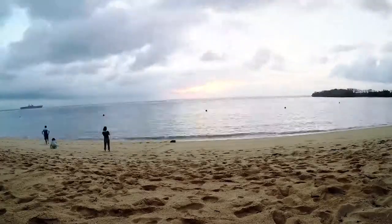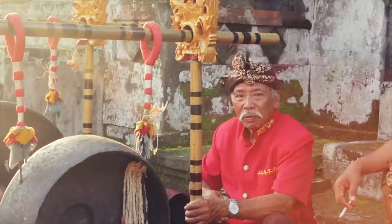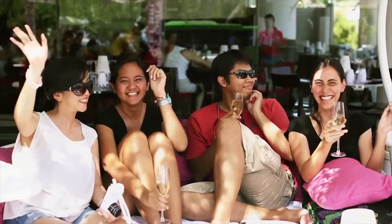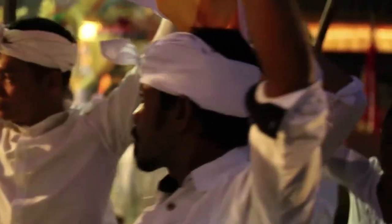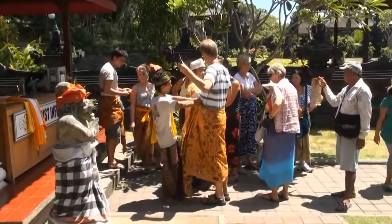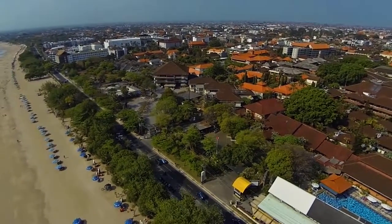Bali — home to some of the warmest, most welcoming people in the world. Travel the city and you're sure to be greeted with friendly smiles and accommodating locals. The people of Bali are known for being patriotic and they would go out of their way to make tourists feel comfortable and make sure that they get to see the best of the city.